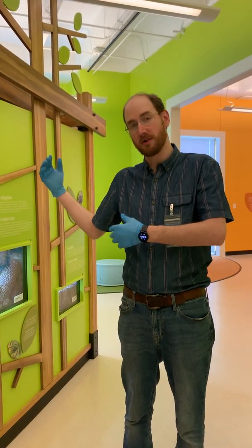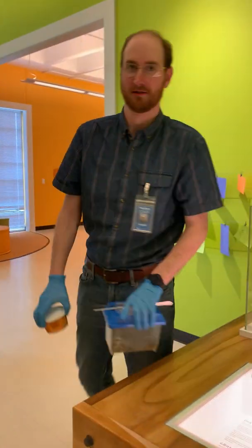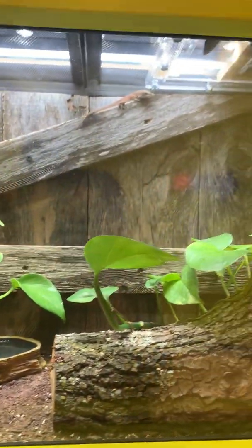They still got to eat every day, so I thought I would show you guys around and kind of feed a couple of animals for y'all. I'm going to go around here in just a second and dump some crickets in, and you guys can see them chasing down.